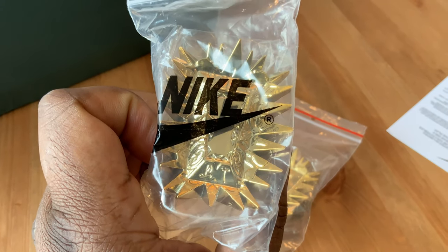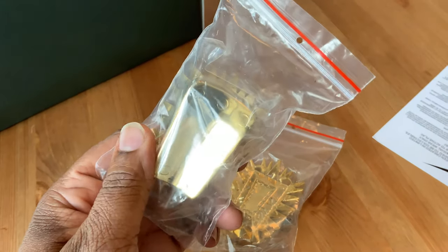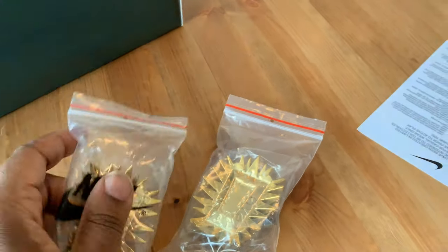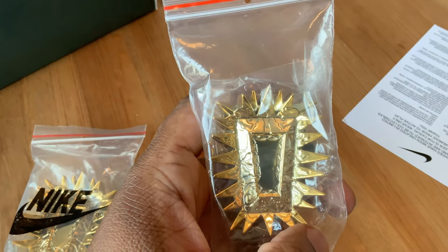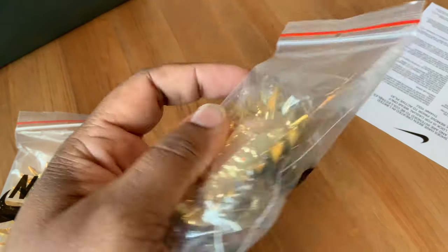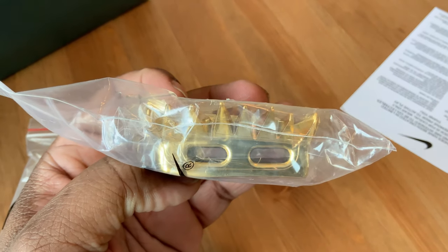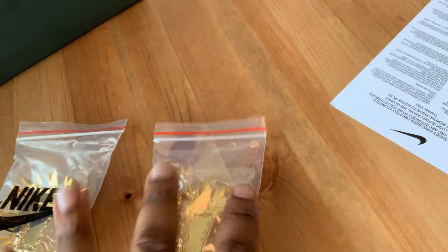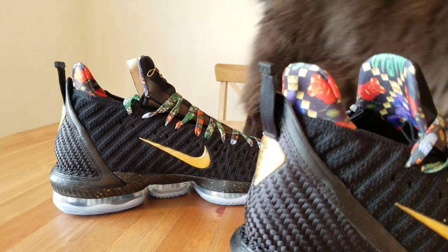They also came with lace locks — a crown-shaped figure, huge gold lace locks. I'm not going to take them out of the packaging because I'm saving this as a collector's item, but this gives you an idea of what they look like. I'll put up a picture to show you what they look like on the shoe without actually unpackaging them.